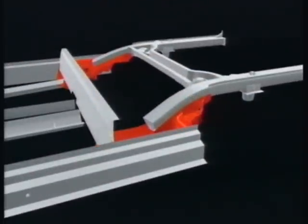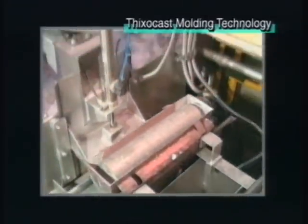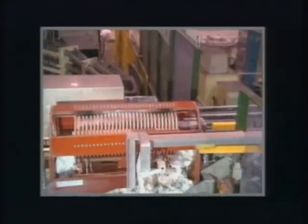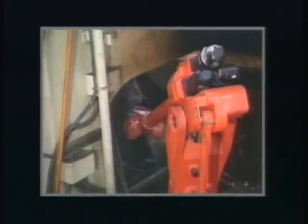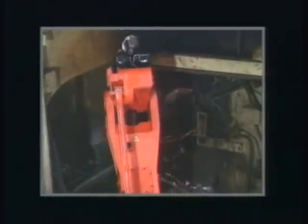The rear outrigger is subjected to heavy loading. To create it, Honda has applied thixotropy moulding technology. With this technology, the mould is not filled with molten aluminium but with semi-molten aluminium, to give the rear outrigger consistent and stable physical qualities that contribute to a thin, light, more rigid joint.